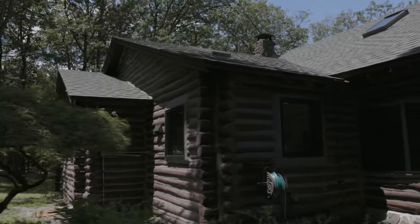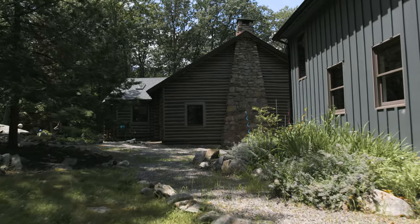We bought the house from this amazing woman named Cheryl, who we still keep in touch with. Cheryl lived here for many years and raised her family here. And it was clear when we walked in the home that she had put a lot of love into the house already.